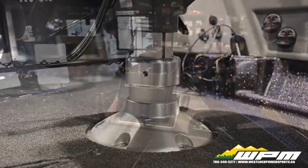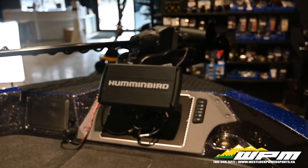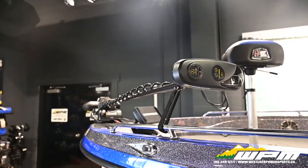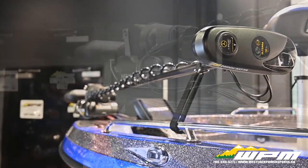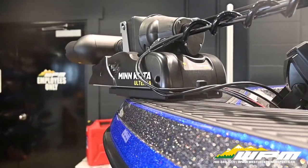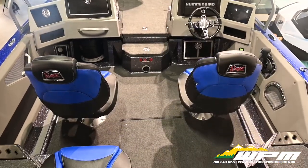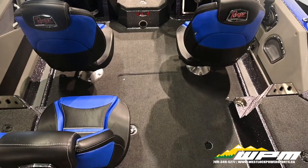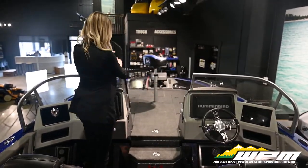Helix 12 back-mounted console, Humminbird Helix 10 mounted bow, Minn Kota Ulterra with i-Pilot Link, 32-volt trolling motor with quick release, boat cover, black rubber floor plus snapping carpet, bow-installed ski tower, and walkthrough windshield.